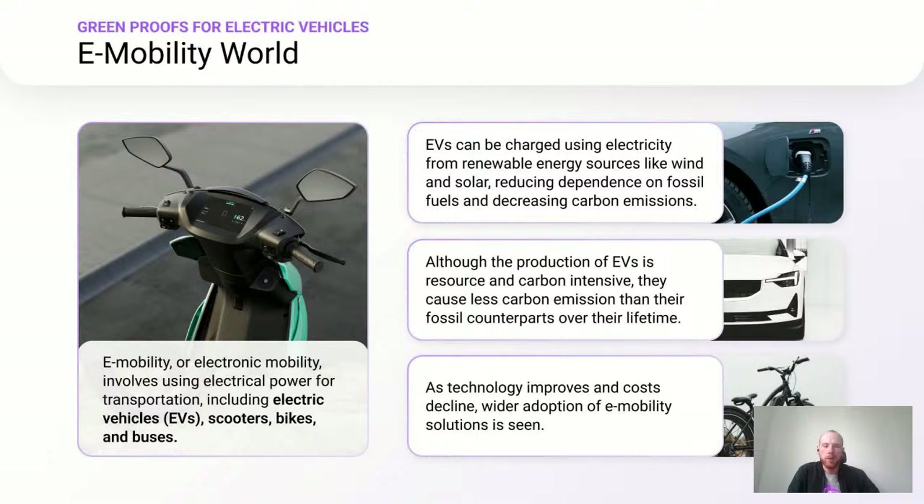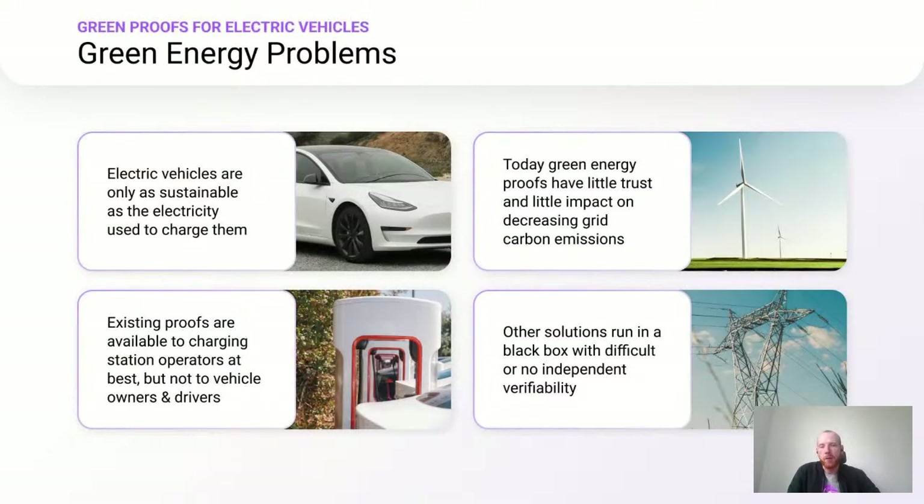Although the production of electric vehicles is very resource- and carbon-intensive, they cause less carbon emissions than their fossil counterparts over their lifetime. As technology improves and costs decline, we will see wider adoption of e-mobility. The most sold vehicle in the world last year was already an electric vehicle, and we see this trend continuing. Electric vehicles are only as sustainable as the electricity used to charge them.